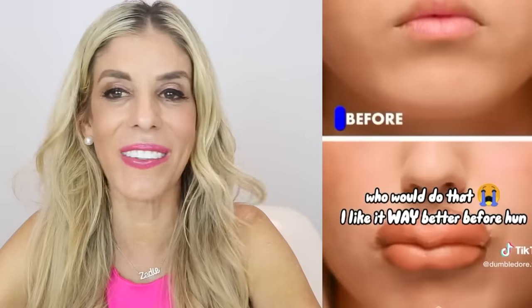How embarrassing. Don't do it, you guys. Don't do this beauty hack. This beauty hack is a big fail.